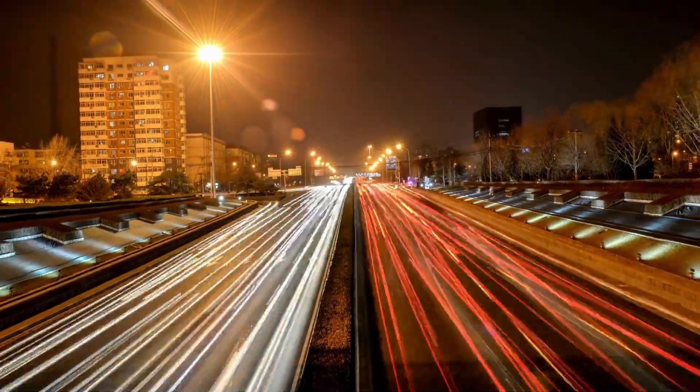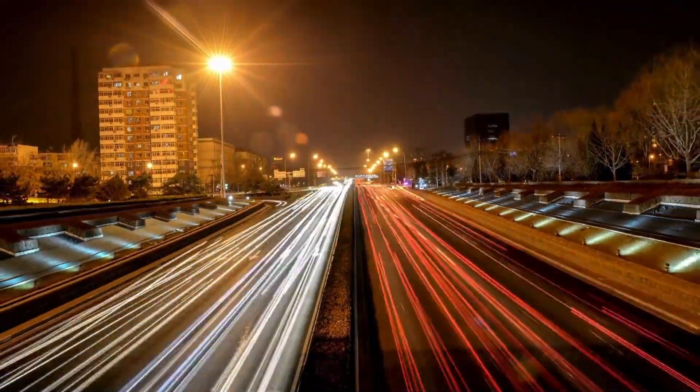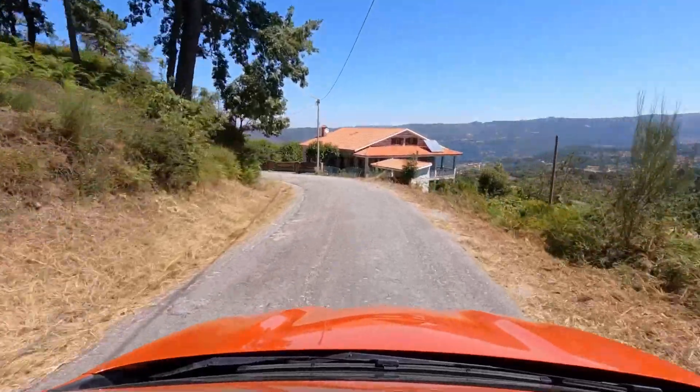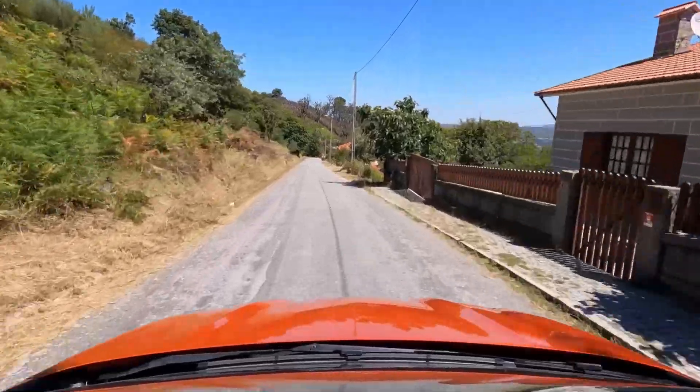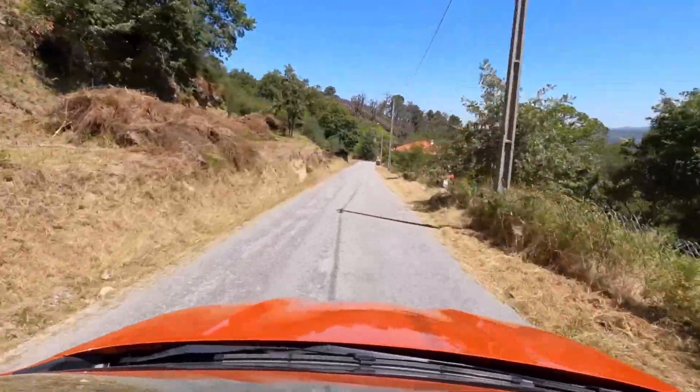The Cadillac Escalade IQ is the all-electric version of the iconic luxury SUV. It is expected to come with a large battery capacity, likely around 100 kilowatt hours, providing a range of up to 500 kilometers or 310 miles.